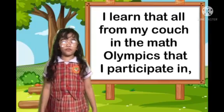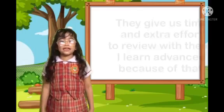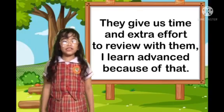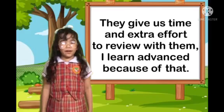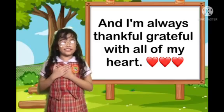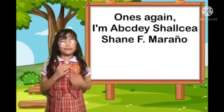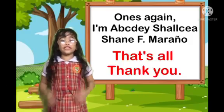I learned it all from my coach. In the Math Olympics that I participated in, they gave us time and extra effort to review with them. I learned from my problems because of that. And I'm always thankful and grateful with all of my heart. Once again, I'm absolutely sure to share my mind. That's all. Thank you.